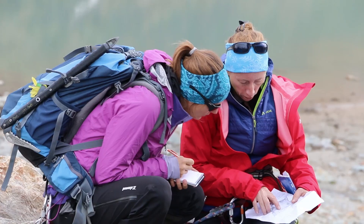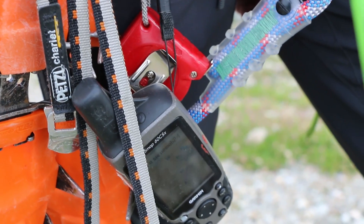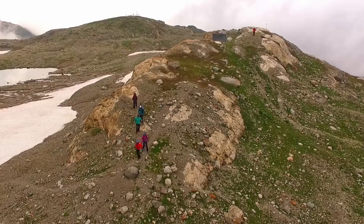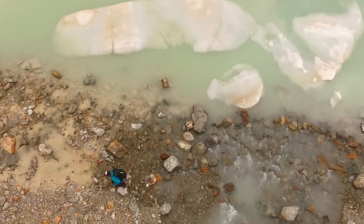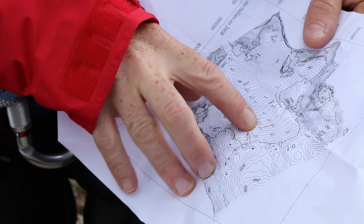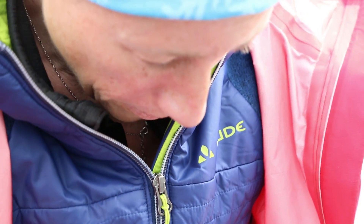On est sur le glacier de Saint-Sorlin ces deux jours au mois de juillet et on vient relever depuis maintenant presque 60 ans le glacier de Saint-Sorlin pour suivre son évolution, comment il répond au climat. On a une année très particulière — on est fin juillet et on a pu goûter la neige pratiquement du haut jusqu'en bas du glacier. C'est une année très enneigée et ça c'est plutôt sympa pour les glaciers.